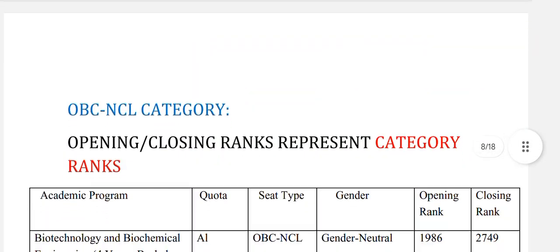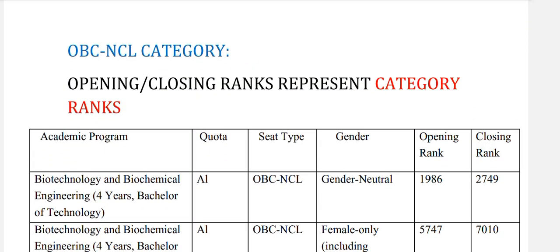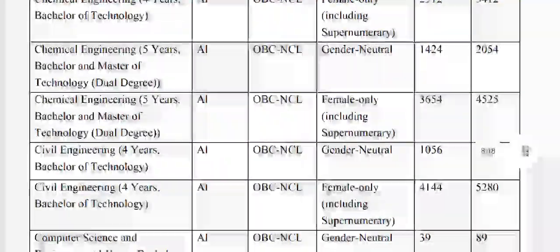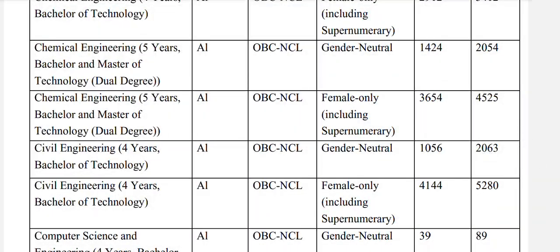Now for OBC NCL — opening and closing rank represent category rank. Biotechnology and biochemical engineering: OBC NCL general neutral 2749. Chemical engineering 4-year: OBC NCL general neutral 1303. Chemical engineering 5-year bachelors and masters of technology dual degree: general neutral 2054. Civil engineering: OBC NCL general neutral 2063.